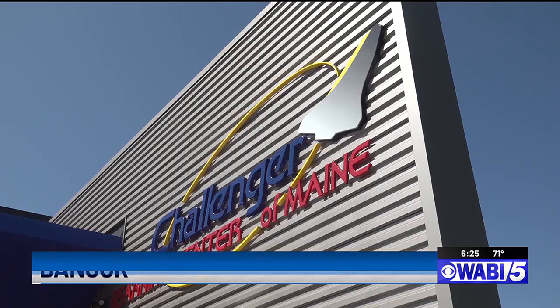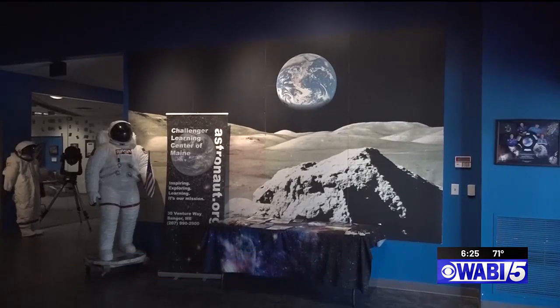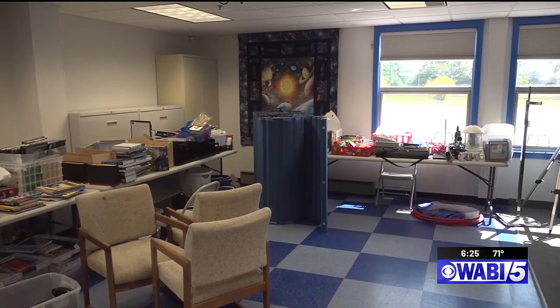The Challenger Learning Center of Maine is getting ready for some renovations over the winter. To do so, they need to make some room, which is why they're hosting a yard sale. They'll have some typical yard sale items, such as furniture and older electronics. However, they'll also have some more niche finds, such as telescopes, a rocket-shaped gumball machine, and science kits. The two-day sale begins tomorrow at 9.